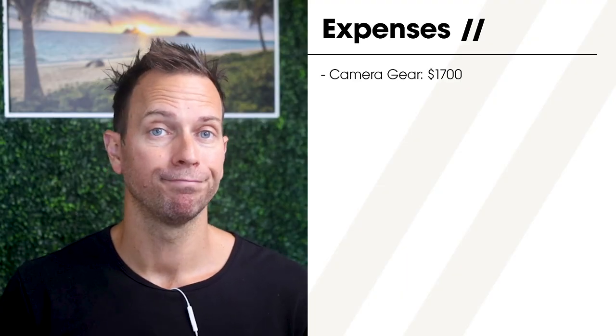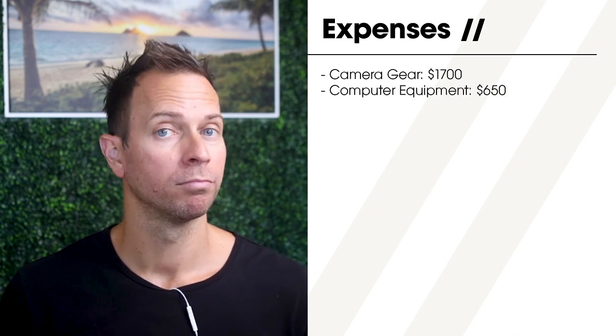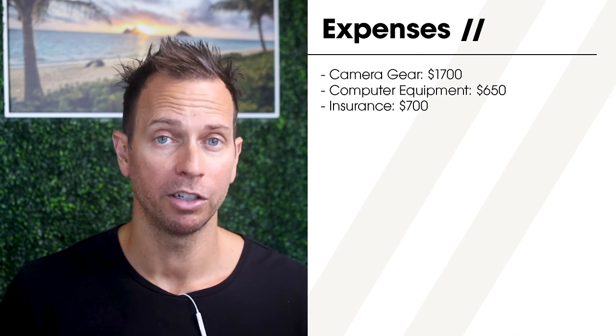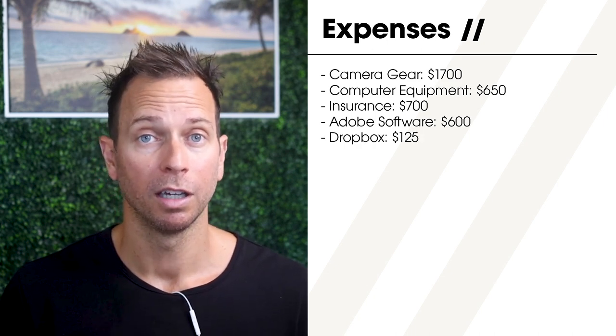Here's a short list of some things you can expect to encounter throughout any given year. Random pieces of camera and lighting gear: $1,700 — and that's if you don't have any major upgrades; if you purchase a new camera body or lens, that number will shoot up much higher. Hard drives and other random computer equipment: $650, again assuming no full computer upgrade. Business insurance: $700. The Adobe Creative Suite: $600 for the year. Dropbox or a different file delivery service: $125 for the year. Microsoft Office: $100.